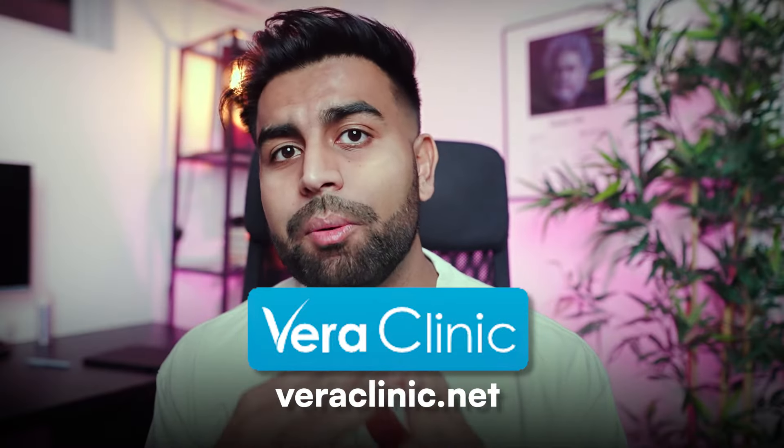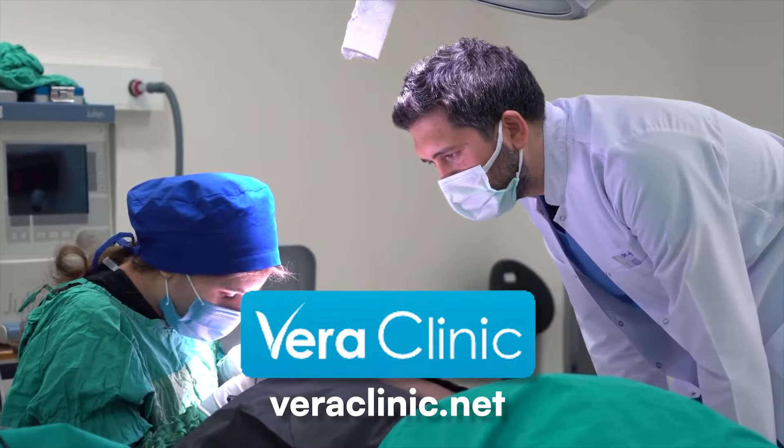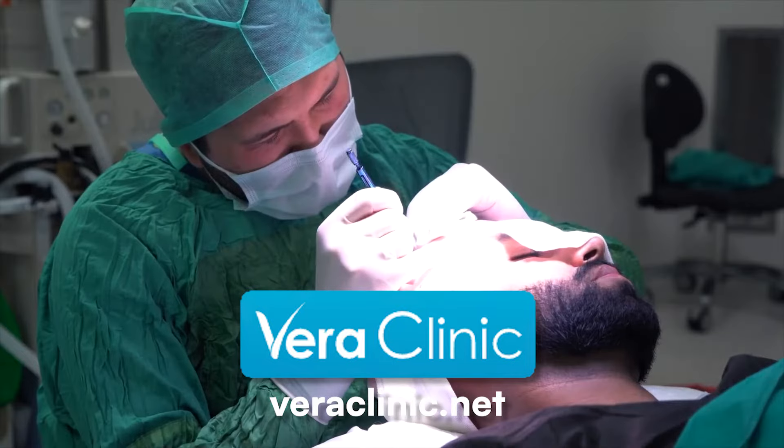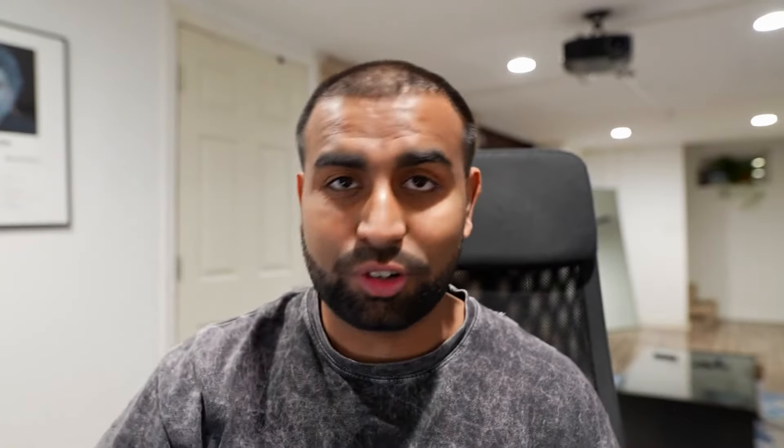Before we do that, I'd like to thank the sponsor of today's video, Vera Clinic — where I got my hair transplant done. If you're looking for quality, trusted professionals who can get you long-lasting and natural-looking results for a fraction of the price, look no further than Vera Clinic. I'll leave a link to my transplant playlist and their contact information in the description below.